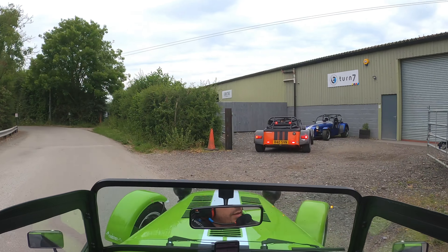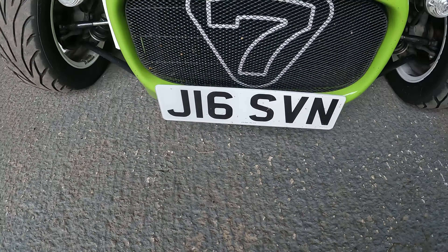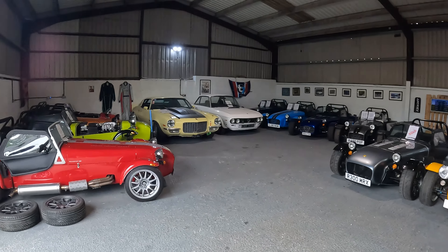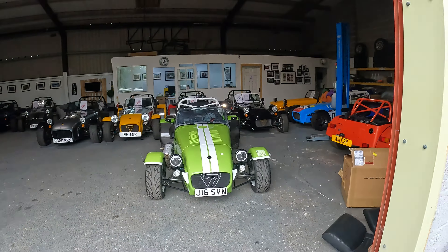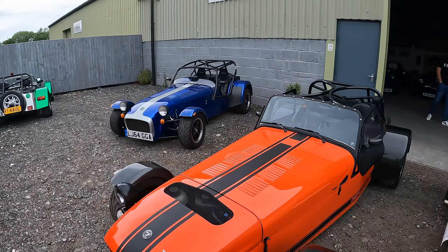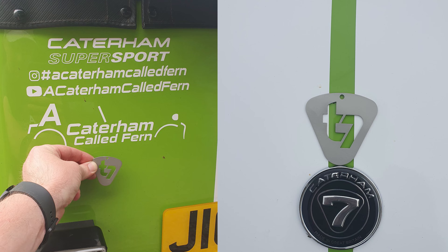There was one stop on the way that we wanted to do, which was to drop into Turn 7 and see Callum. Turn 7 is a newish Caterham dealer and they also have a YouTube channel with some great videos on it — if you haven't seen it, go check them out. Callum is a lovely chap and it was nice meeting him and some different owners on the day. We stopped there for about two hours, had two cups of tea, got a Turn 7 keyring, and then we were back on the road.